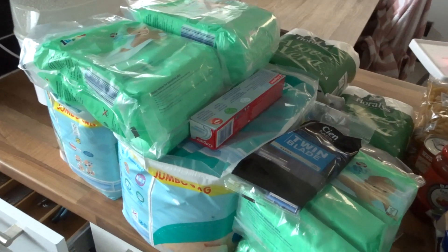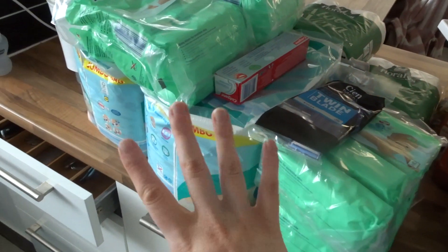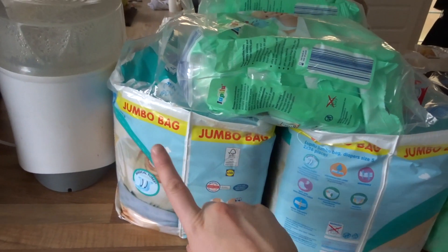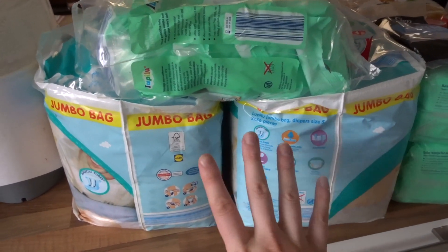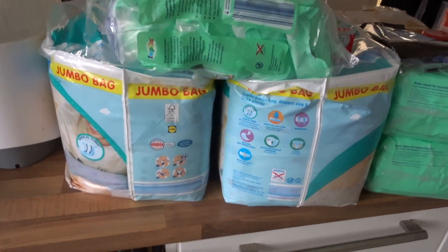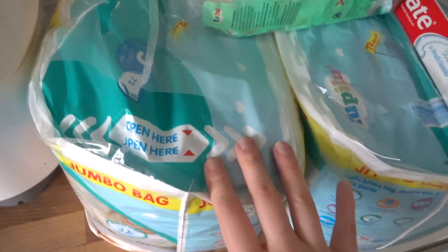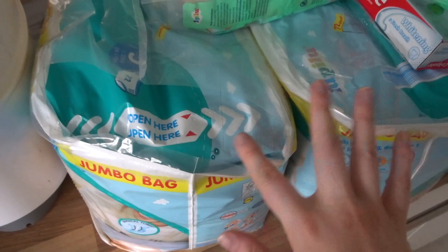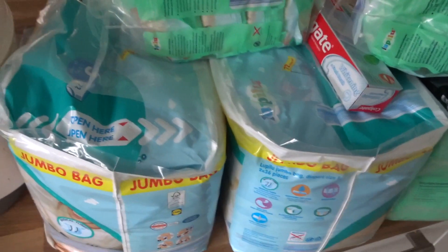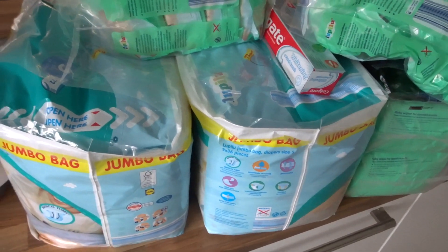The main thing I went into Lidl's to get was some nappies. She's currently in size five Lidl's nappies and I managed to get two packs. There were other parents running straight for the nappies like I did, so I just got two because these will probably last three to four weeks, and I didn't want to go crazy and buy more than that.